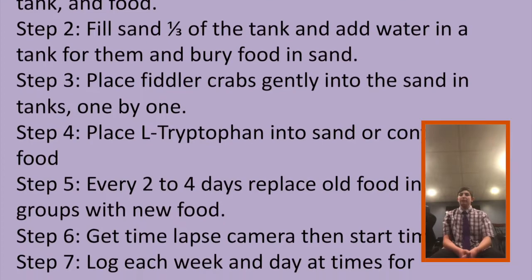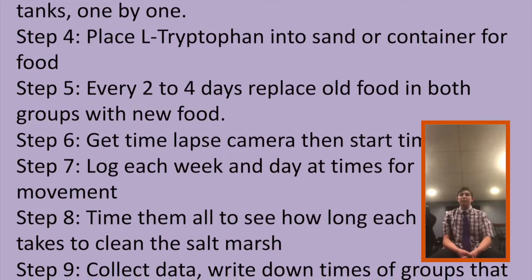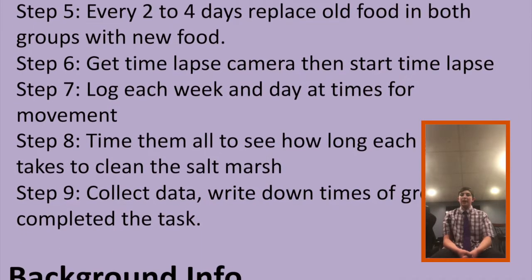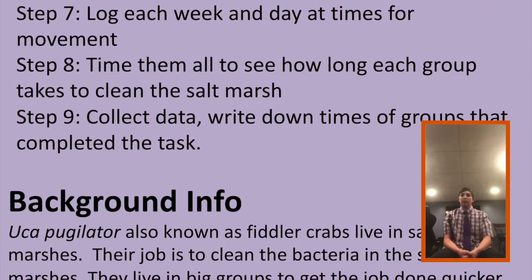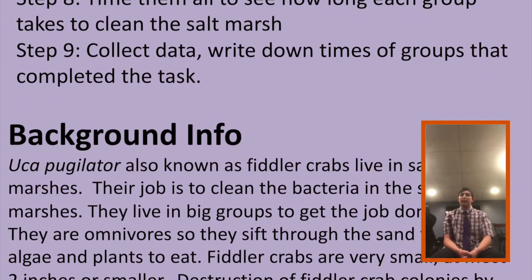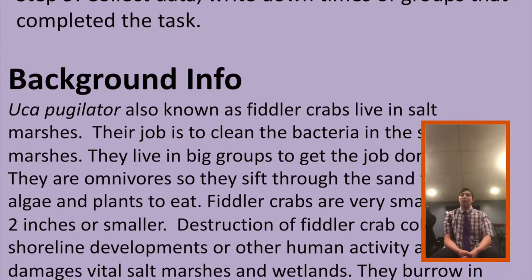Ucapuglator, also known as fiddler crabs, live in salt marshes. Their job is to clean up the bacteria in the salt marshes. They live in big groups to get the job done quicker. They are omnivores, so they sift through the sand to find algae and plants to eat. Fiddler crabs are very small, most two inches or smaller. Destruction of fiddler crab colonies by shoreline developments or other human activity also damages vital salt marshes and wetlands. They burrow into holes to sleep and hide from hot weather and high tides.